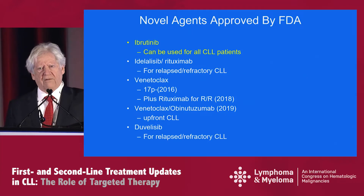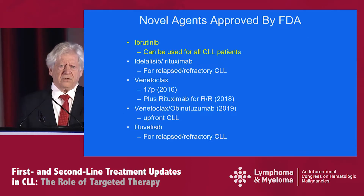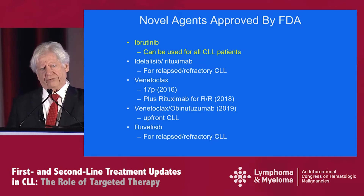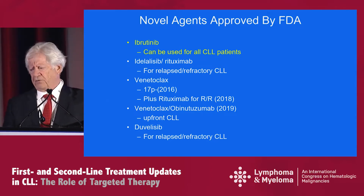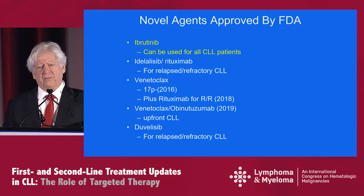We are all aware there are a growing array of novel agents approved by the FDA, and I've listed these for you. Ibrutinib headlines all of these — you can use this single agent oral drug for all patients. But there are a number of other options, primarily for relapse refractory, but now some for upfront use that are listed in this slide.